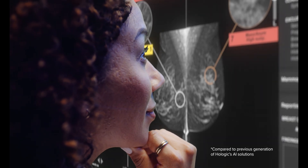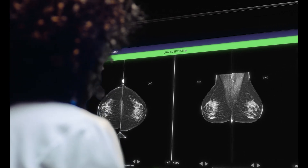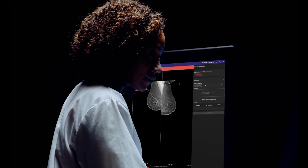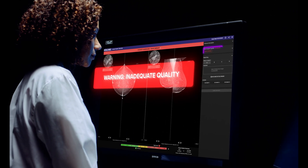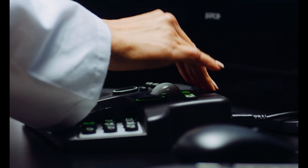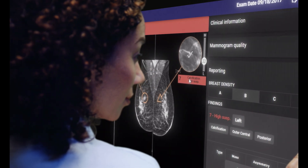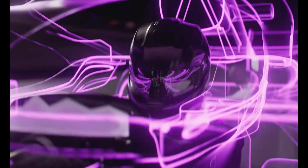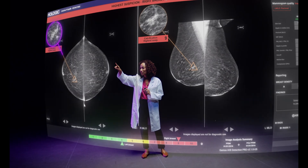The integrated 2D and 3D deep learning algorithm improves cancer detection performance. Automated breast density assessment reduces inter-reader scoring variability. Image quality assessment evaluates position, motion, and compression — to finally send your findings automatically to the report with unwavering confidence, driving elite performance and driving clinical improvement.